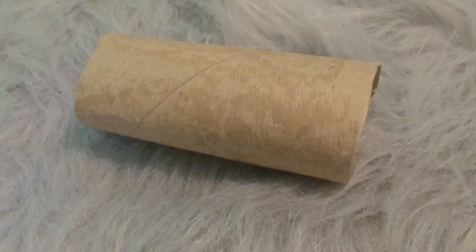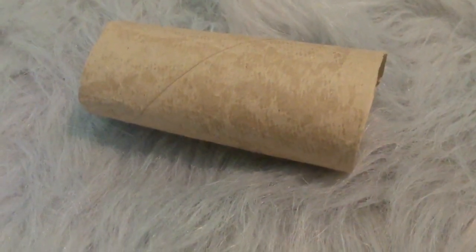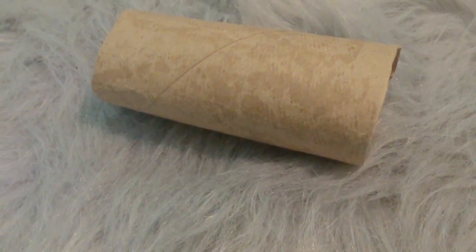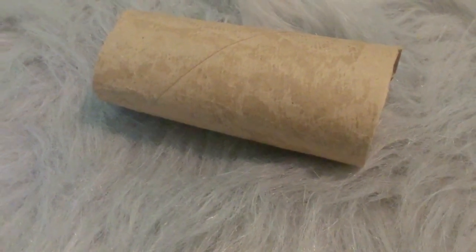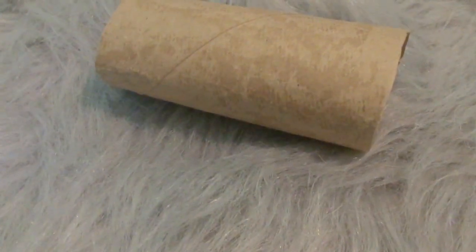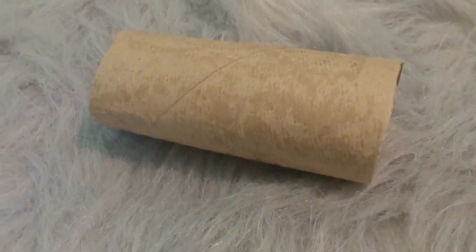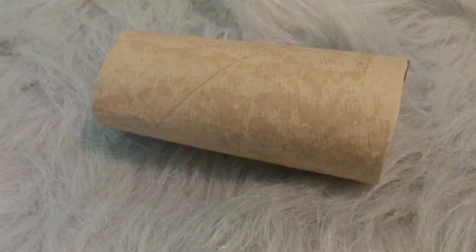I would also recommend a hiding tube or toilet paper tube, because hamsters can get super scared in the car ride. Mine doesn't get too scared — she just kind of walks around — but it's a nice way for them to hide and a good place for them to sleep.